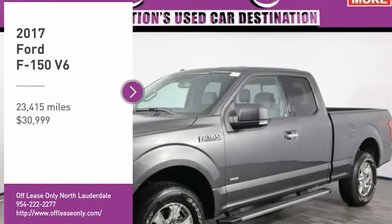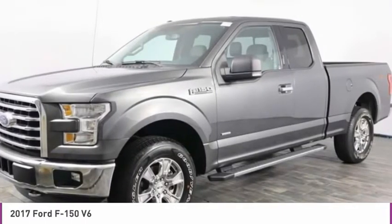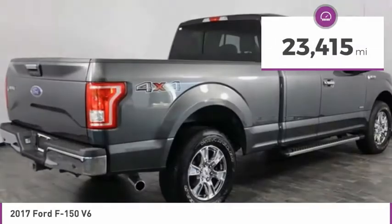Pick up this great vehicle, which is available today. This could be the one you've been searching for. Contact the dealer today and get behind the wheel today. It is priced below $35,000. This vehicle has less than 25,000 miles.